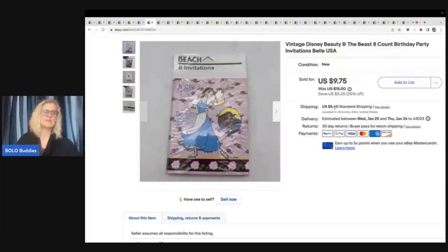I pulled these out of the Goodwill bins and they are Beauty and the Beast birthday invitations — vintage. They're new old stock, which means NOS — another good thing you can put in the title. I ran out of space but new old stock is NOS and people do look for that. These sold for $9.75 plus shipping.